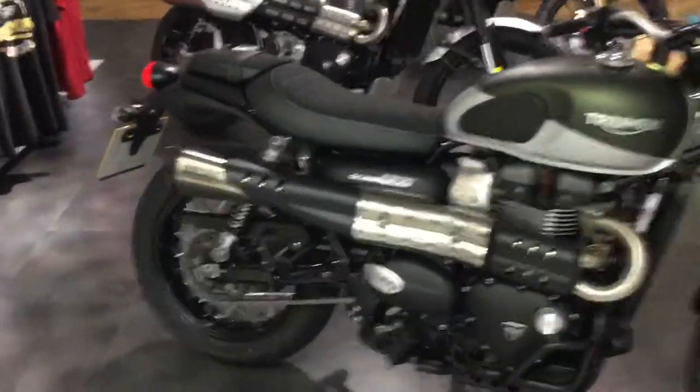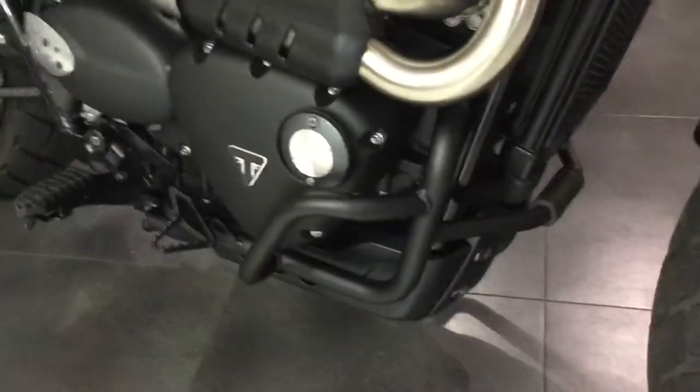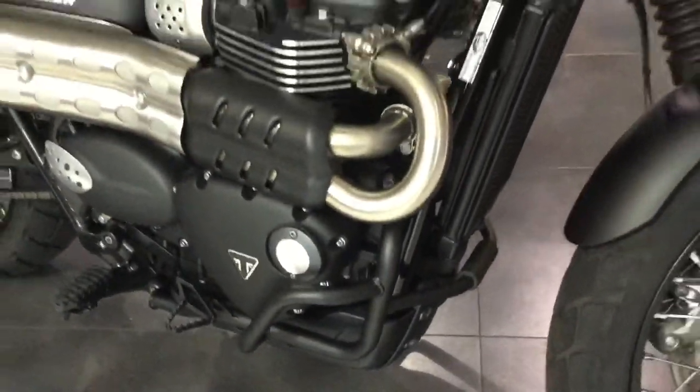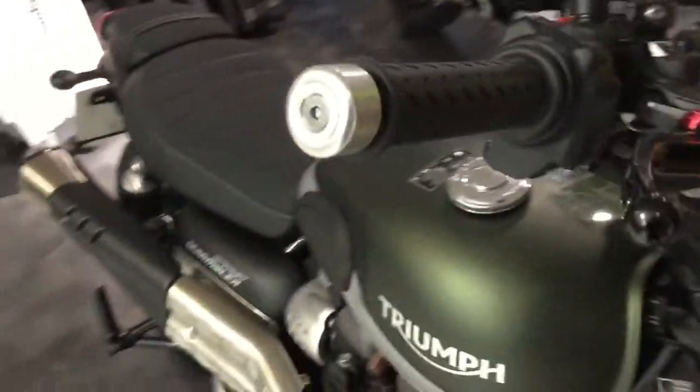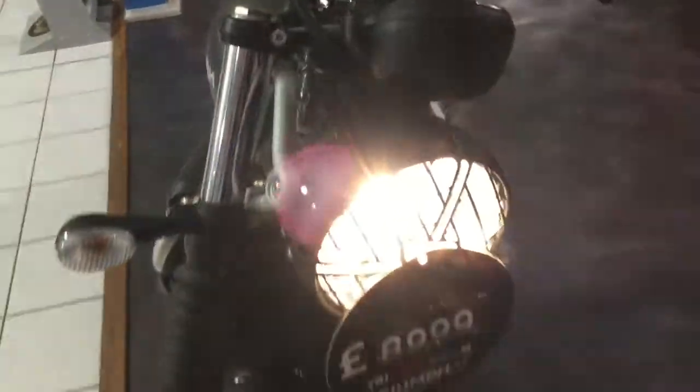As you can see straight away, it's got the Vance & Hines exhaust. It's also got the engine protection and the Triumph levers, as well as a headlight guard.